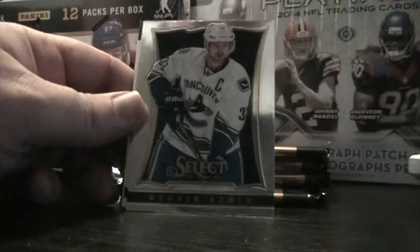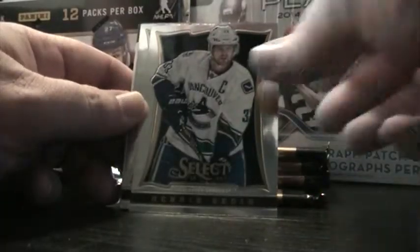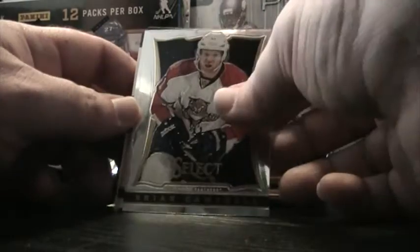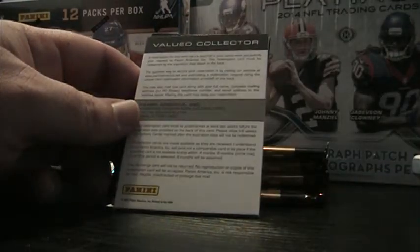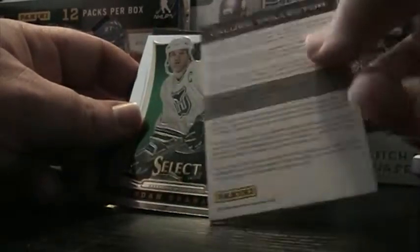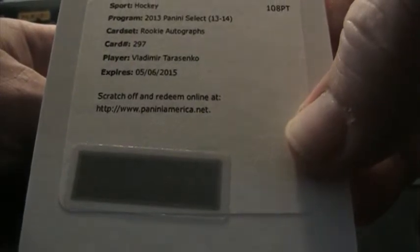Sean Couturier. That's Henrik Sedin. Brian Campbell, Adam Larson. Redemption — it's a good one. I'm a huge Blues fan. Look who it is — number 297: Vladimir Tarasenko. Cool.